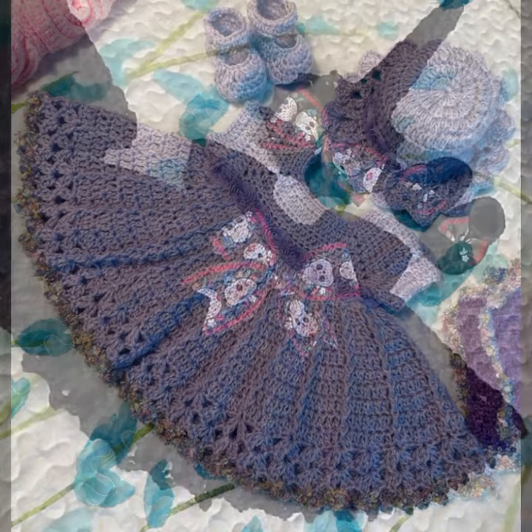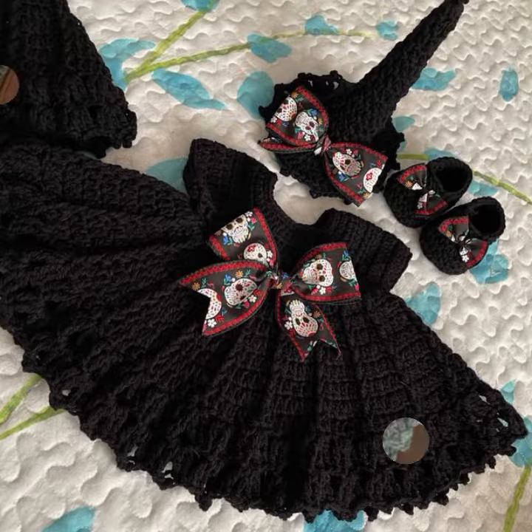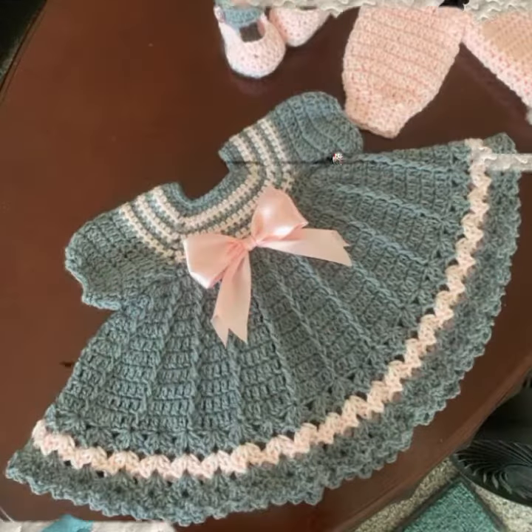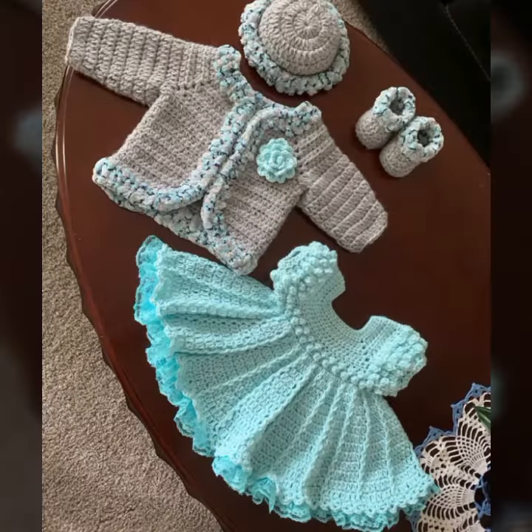If you want to buy these very beautiful baby crochet frock designs, I will tell you some platforms — like Expresslif, Etsy dot com, and Amazon.